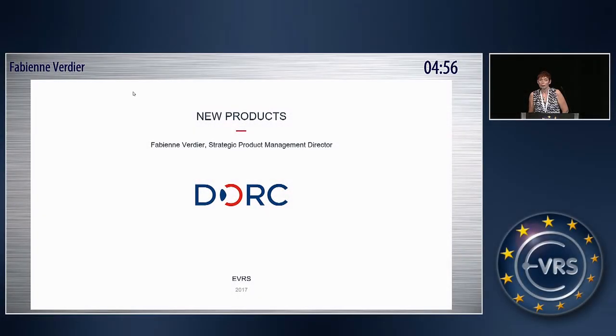My name is Fabienne Verdier from the company DORC International. I would like to thank the organization for the opportunity to provide you an overview of our products that we recently launched.